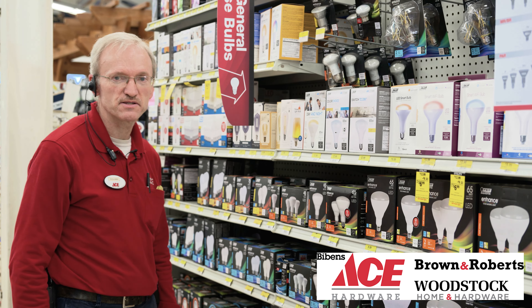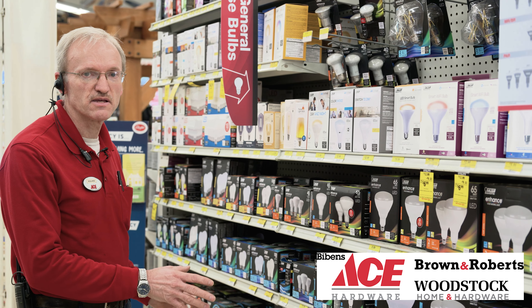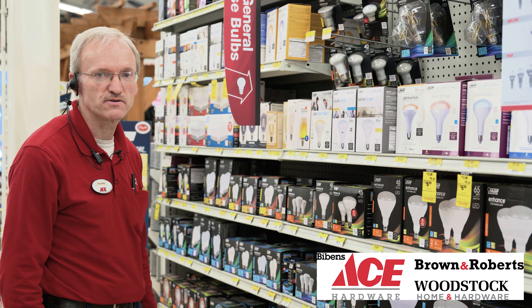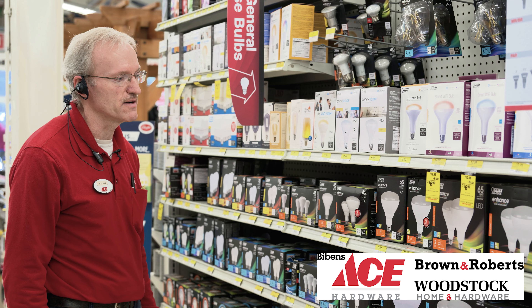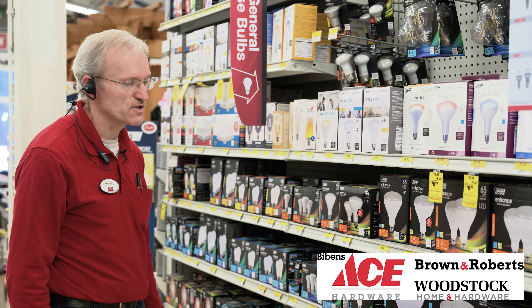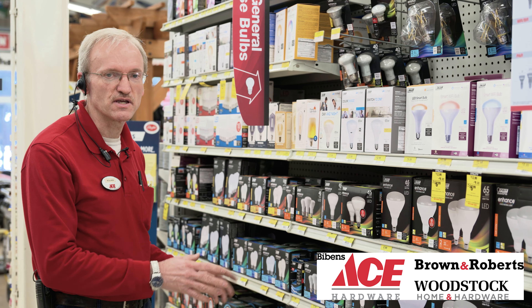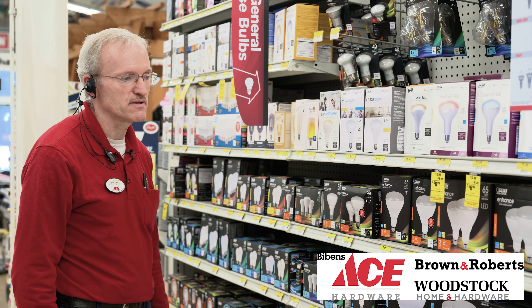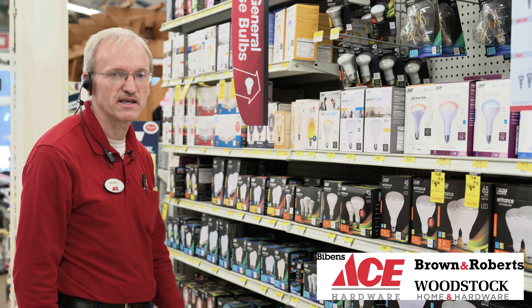Hello, this is Roland Ostraud at Bivens Ace in South Burlington. I wanted to discuss today the LED line of lights compared to halogen or the incandescent that we've all grown up with. LED is by far, if you think of efficiency, the most modern and most efficient way in regards to saving money plus having longevity out of your lighting.